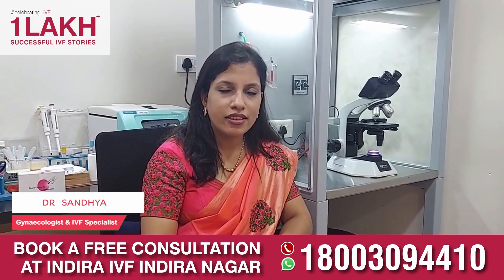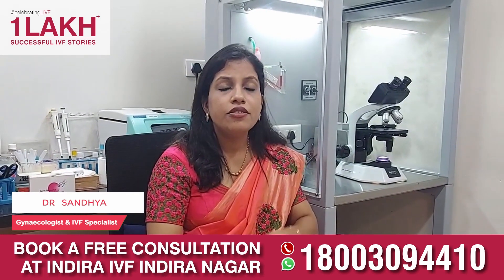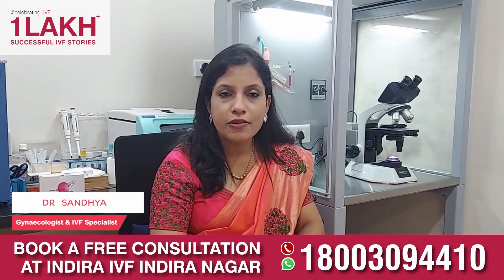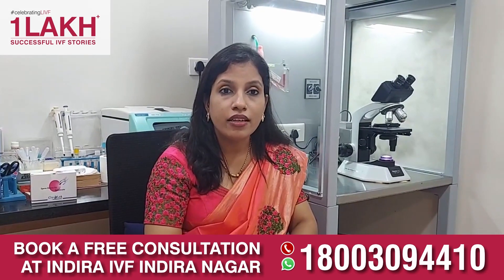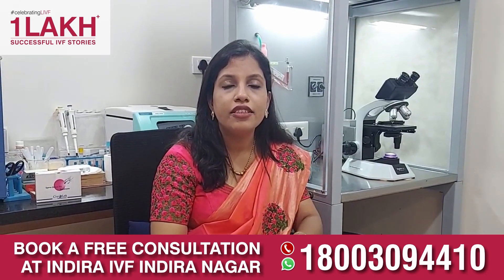This is Dr. Sandhya from Indira IVF Hospital. Today I would like to discuss sperm DNA fragmentation, which is recommended especially in couples where infertility is unexplained. Patients ask me: everything is fine, then why are we not conceiving?